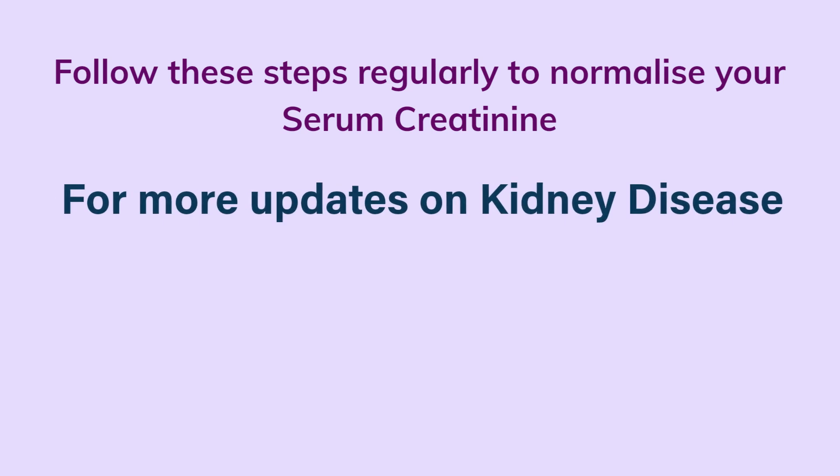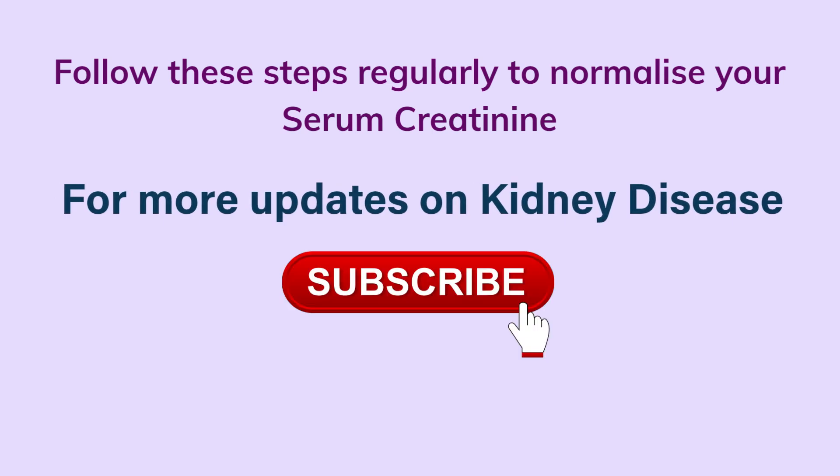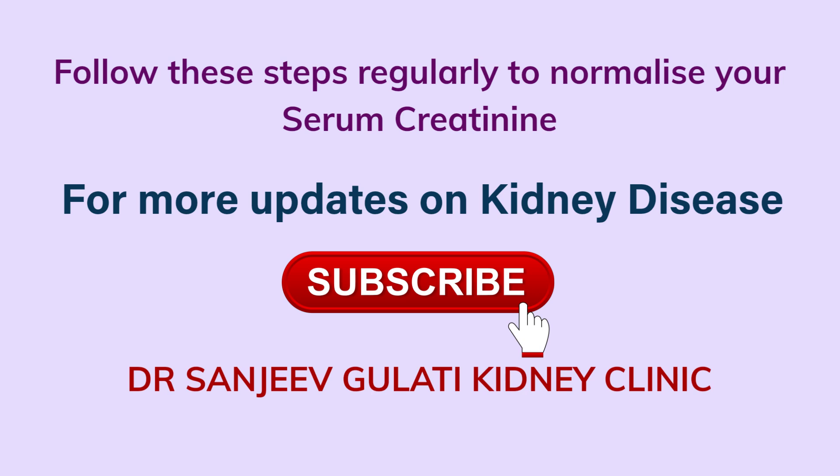If you like my video, please subscribe to my YouTube channel so that we can educate you from time to time about the newer advances happening in the field of kidney diseases. Thank you.